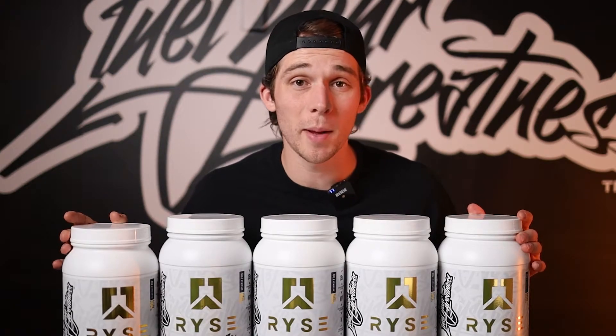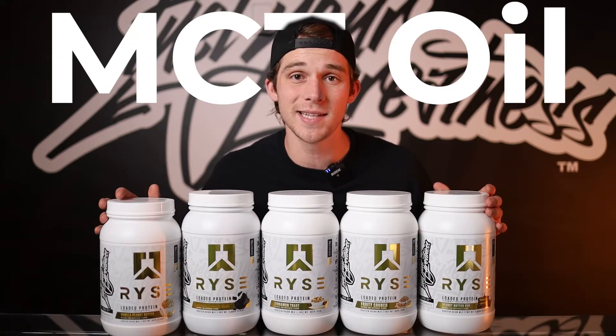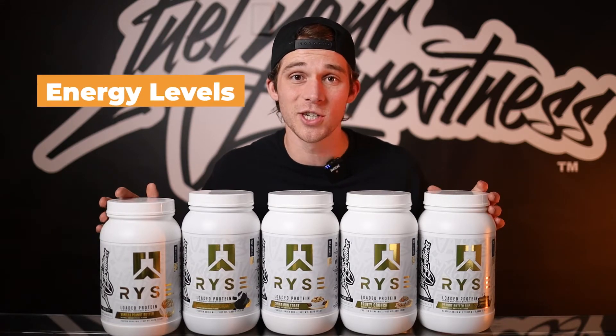Rise Loaded Protein contains one gram of a specific type of healthy fat called medium chain triglycerides, or more simply put, MCT oil. Not only does this aid in superior texture, but it can help support metabolism and energy levels.